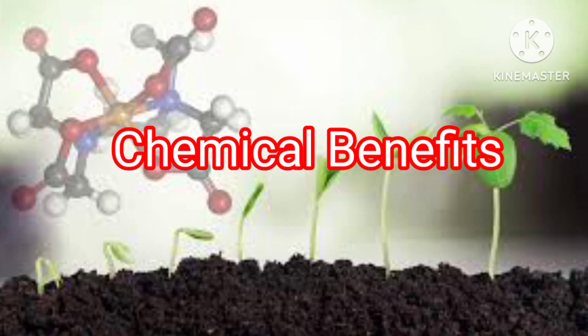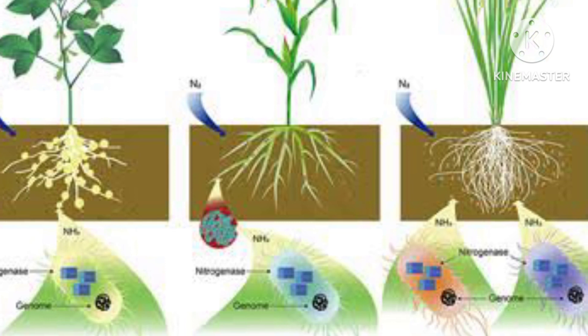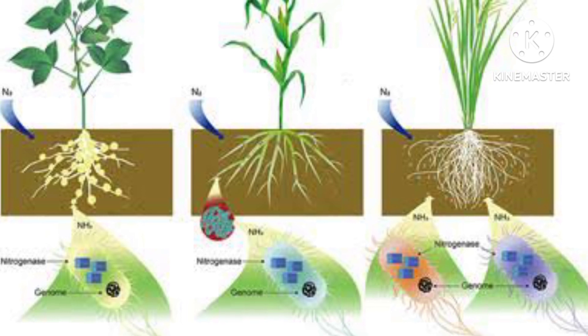Moving on to the chemical benefits. Number 1: Chelation. Humic acids can form complexes with metal ions, a process known as chelation. This can help in making essential micronutrients more available to plants, promoting their growth and overall health.